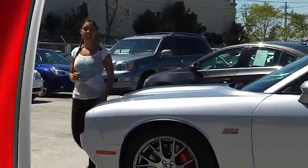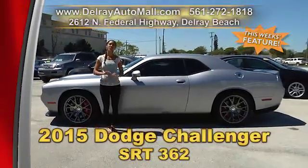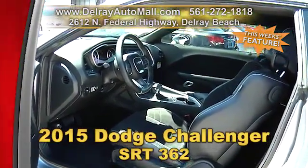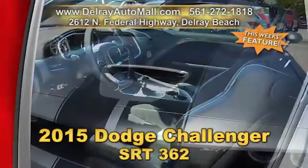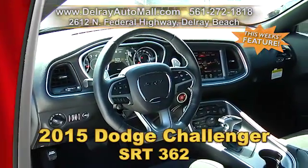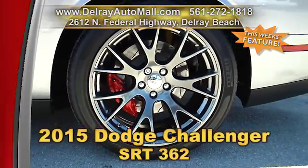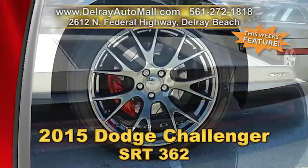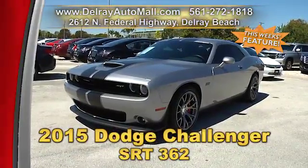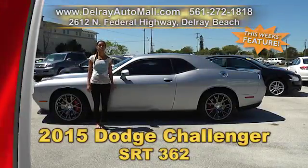This car looks fast just sitting here on the lot — wait until you get it on the highway. It's our 2015 Dodge Challenger SRT392. It has keyless go, a remote start system, an 8-speed transmission with paddle shifters, twin black stripes, a Uconnect 8.4 with navigation system, Harman Kardon sound system, Brembo brakes with red calipers, 20-inch hyper black forged wheels, LED split tail lamps, and a projector fog lamp. It has a clean AutoCheck history and a balance of factory warranty. Give us a call right away at 561-272-1818.